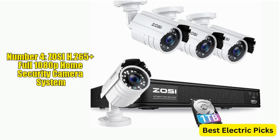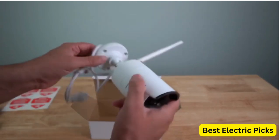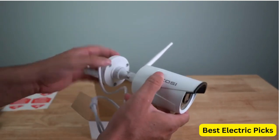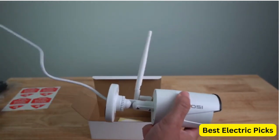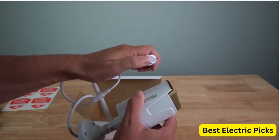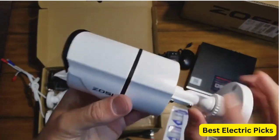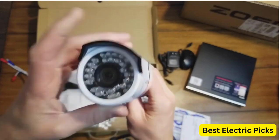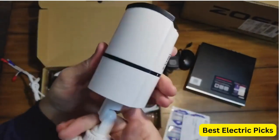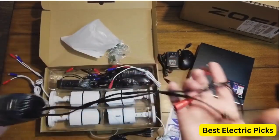Number four: ZOSI H.265+ Full 1080P Home Security Camera System. The ZOSI H.265+ Full 1080P Home Security Camera System is a comprehensive surveillance solution that includes an eight-channel 5-megapixel lite CCTV DVR with a one-terabyte hard drive and four weatherproof 1080P surveillance cameras with 80-feet night vision and motion alerts. The cameras provide clear 1080P resolution during the day and night, with an 80-feet night vision range that allows for clear monitoring even in low light conditions.